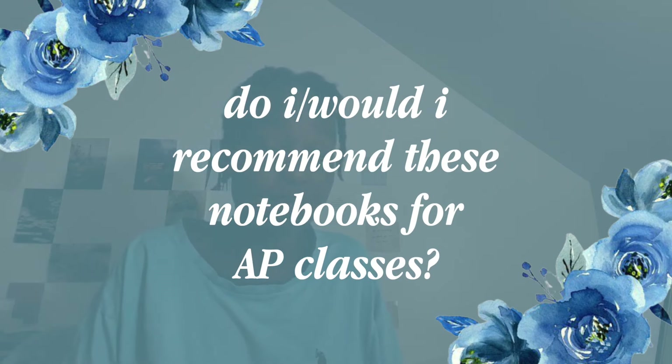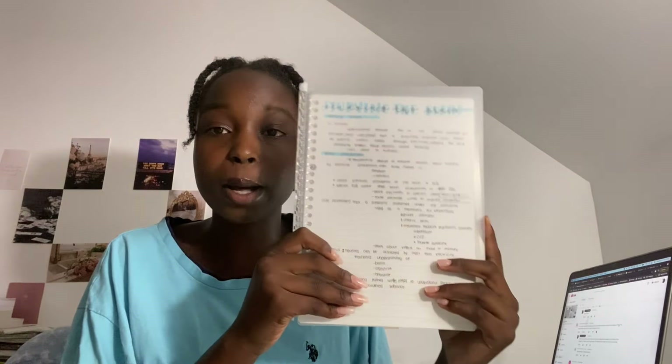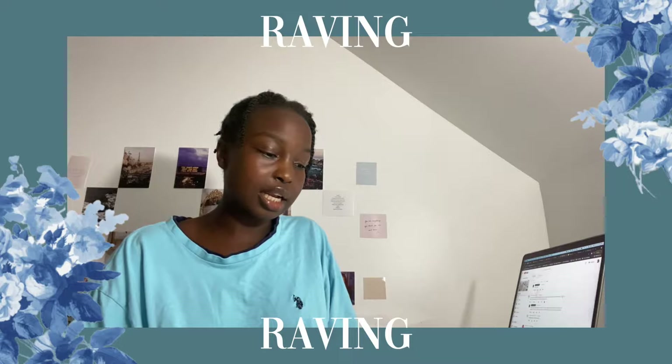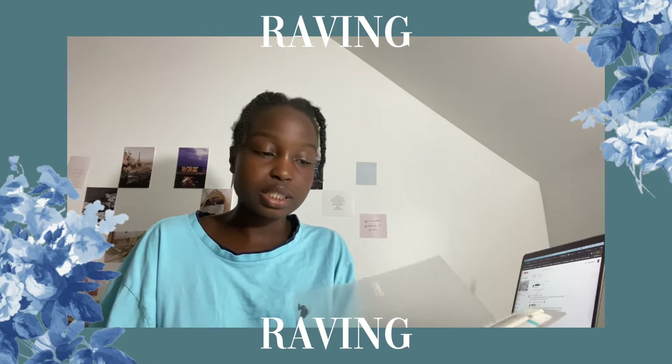Someone also asked if I would recommend these notebook binders for taking AP classes. My school doesn't offer AP — we do college classes instead — so I can't answer that specifically because I've never taken an AP class, but I have taken a college class and these notebooks held up wonderfully. These are actually my notes from my college psychology class. I love this binder because you can flip it easily and it's great for studying. If you're on the fence because you don't think it'll hold enough notes, I think it holds a pretty decent amount.